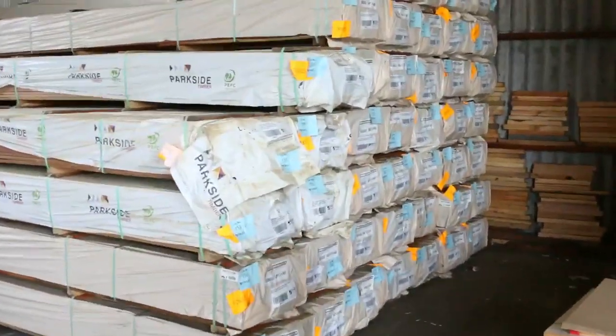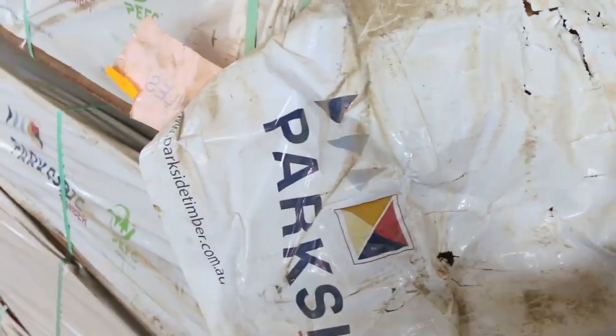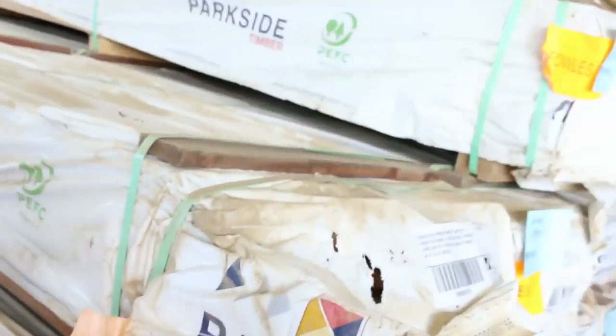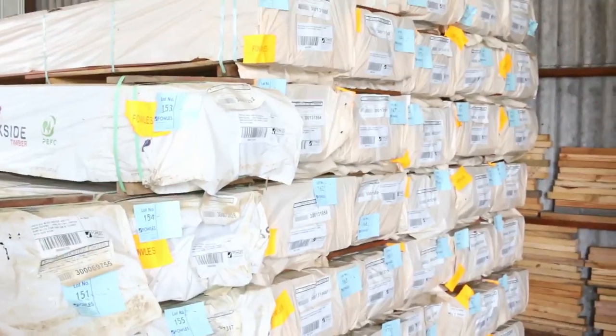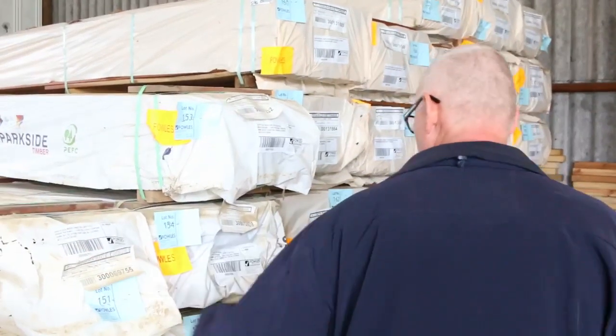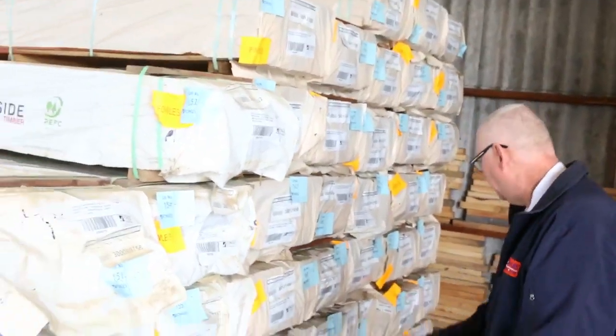Have a look at this — this is the last five packs of the water-stained 135 by 19. This is the end of it, so if you miss out, make sure you don't miss out tomorrow because there ain't no more after this. It's standard and better grade Queensland mixed hardwood in a 135 by 19, so you'll generally get much better lengths than the normal stuff. Don't miss out on that great opportunity.